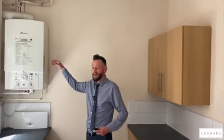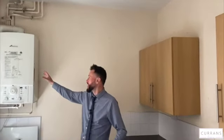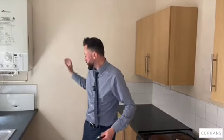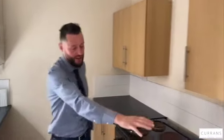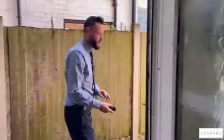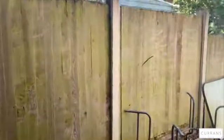We've got a fitted kitchen — basic but it works. There's a gas combi boiler on the wall here. With it being an ex-rental, it will have been checked on a gas safety check every year. The washing machine would have gone here, with a fridge freezer just over here.